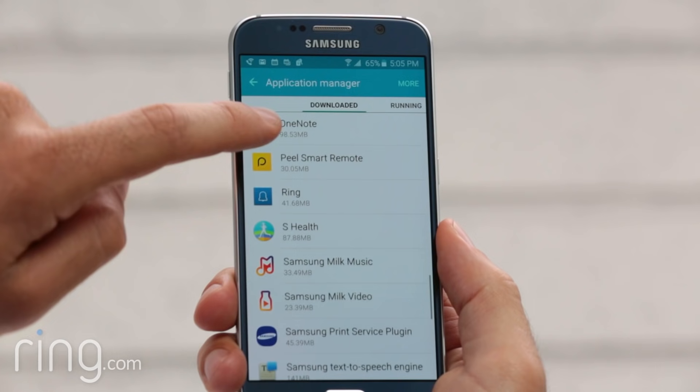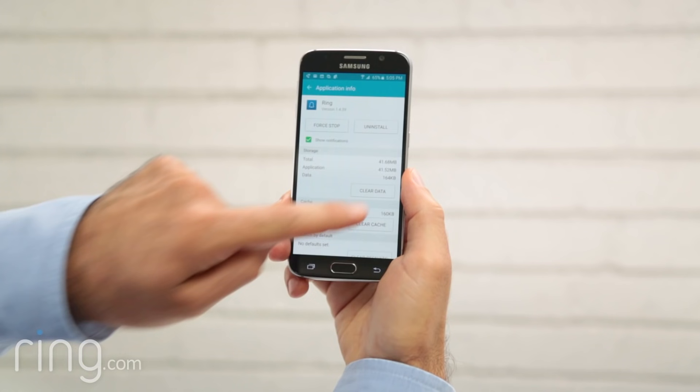Now look for the Ring app and select it. Next, tap the button that says Clear Data. When prompted, confirm that this is what you want to do.